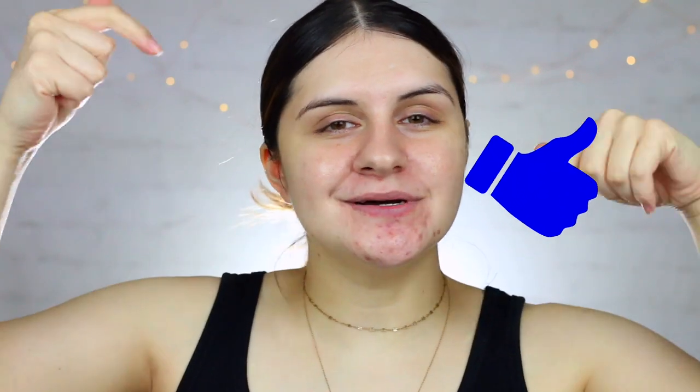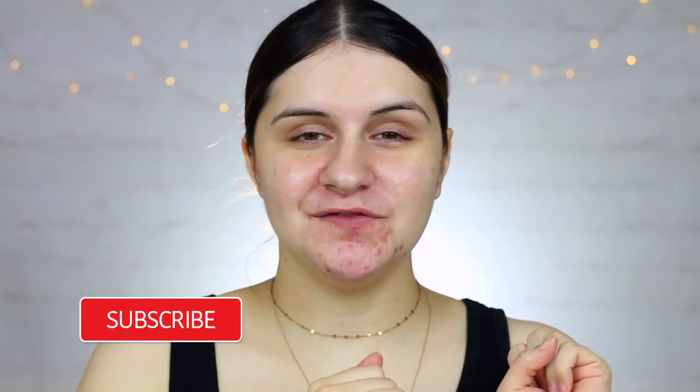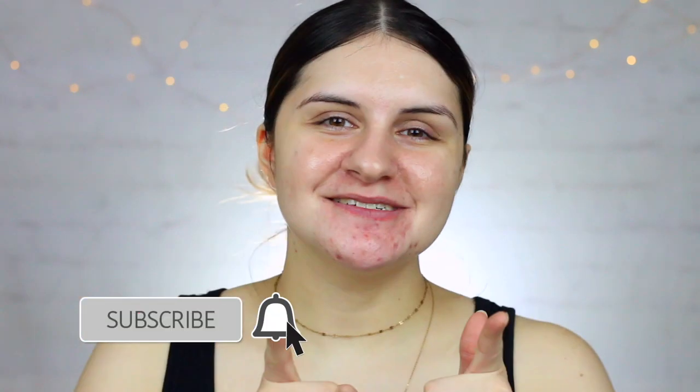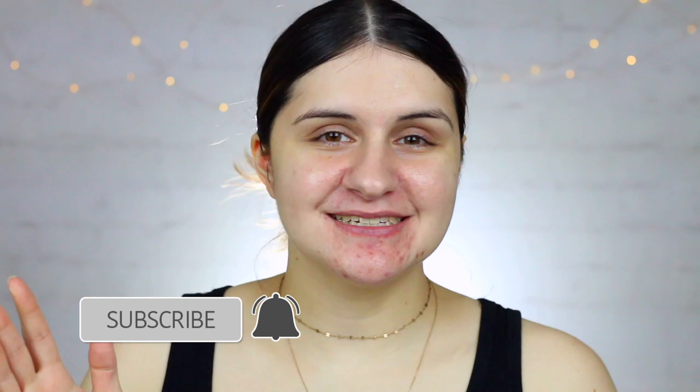So there you have it — that's my experience and my two cents on witch hazel. I really hope you guys enjoyed this video. If you did, please give it a thumbs up and let me know in the comments below if you've had any issues with witch hazel, or if any other ingredient in a product has been sensitizing your skin in the long run. If you're new to my channel and want to see more skincare and beauty videos, be sure to click the red subscribe button below and click the notification bell.